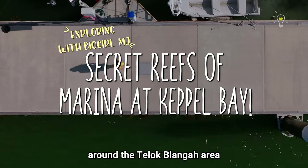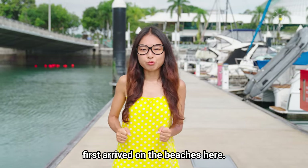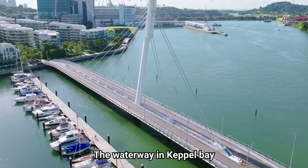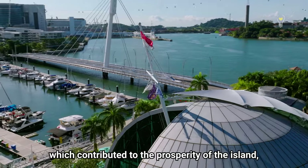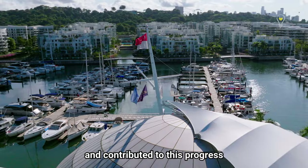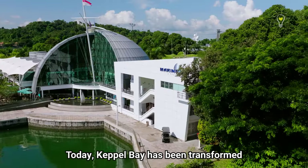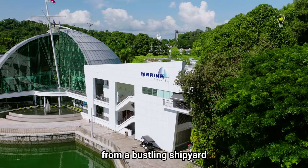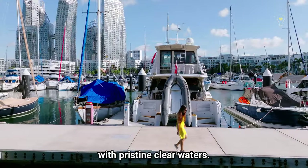Keppel Bay is located around the Teluk Blangah area, and local legends apparently claim that Sang Nila Utama first arrived on the beaches here. The waterway in Keppel Bay had been used as a passage for ships, and it was then transformed into a bustling harbour, which contributed to the prosperity of the island. The man who contributed to this progress is called Captain Henry Keppel — hence, it is called Keppel Bay.